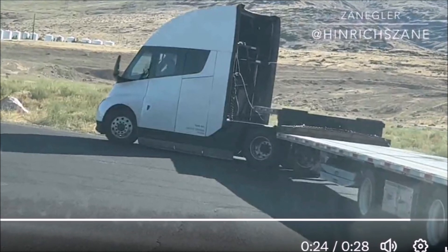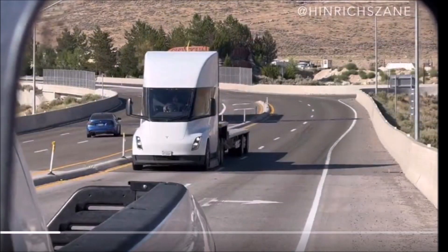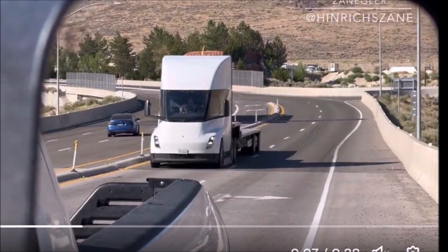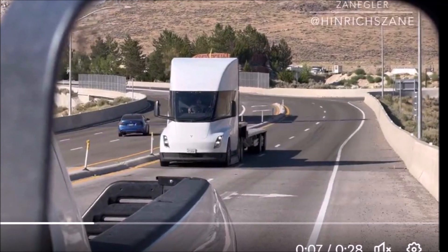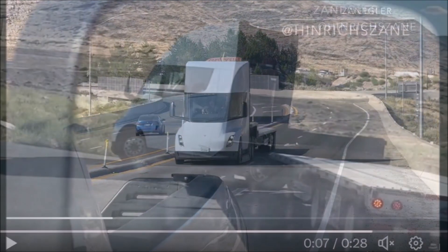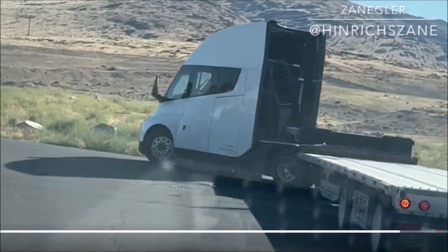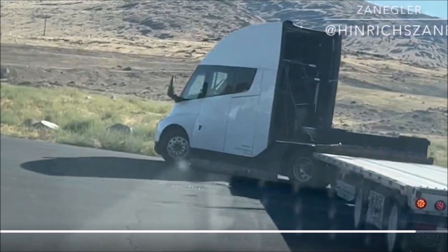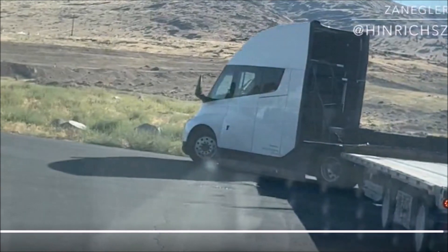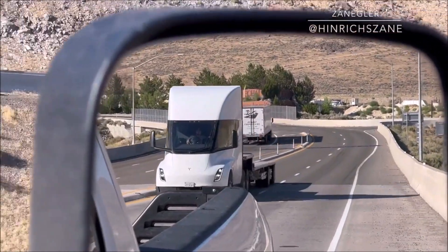It's a large truck, yet it maneuvers with unexpected finesse. As the truck negotiates the left turn, Henrik raises an intriguing question: does the Tesla Semi stalker have 'Tesla Semi derangement syndrome'? That sounds like something out of a science fiction novel, but it points to an interesting phenomenon — there is a subset of enthusiasts who are so enamored by the Tesla Semi that they're willing to follow it around like paparazzi chasing a celebrity.